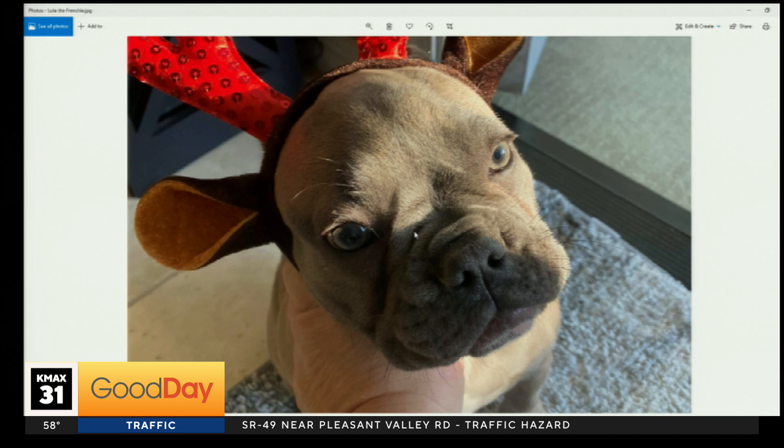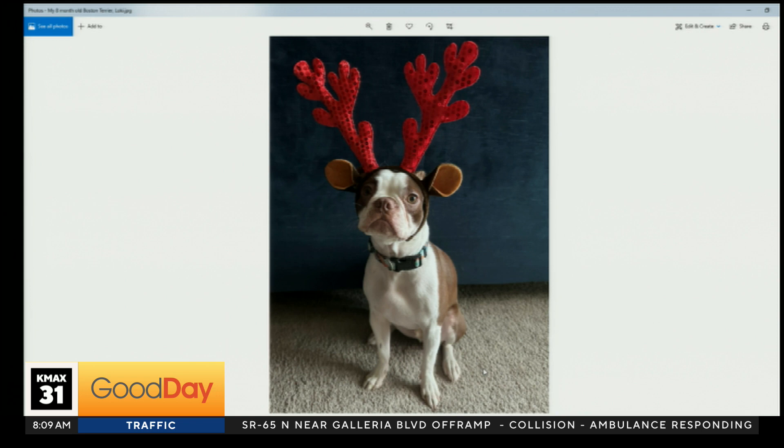You know, I like me a brachycephalic dog. You got a Frenchie there? I got a Boston Terrier here — eight months old. That's Loki. The antlers on Loki are almost as big as the horns on the marble Loki's helmet. Yeah, that means nothing to me. Somebody in the home is like, oh yeah, yeah, yeah.